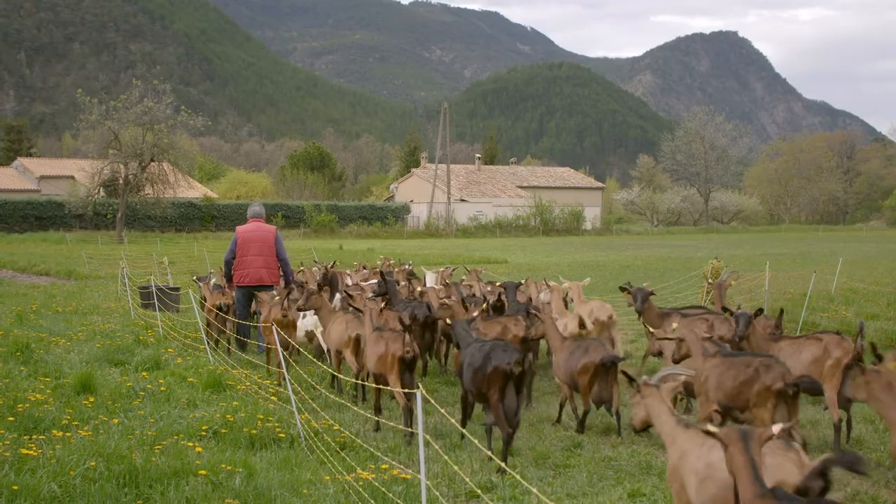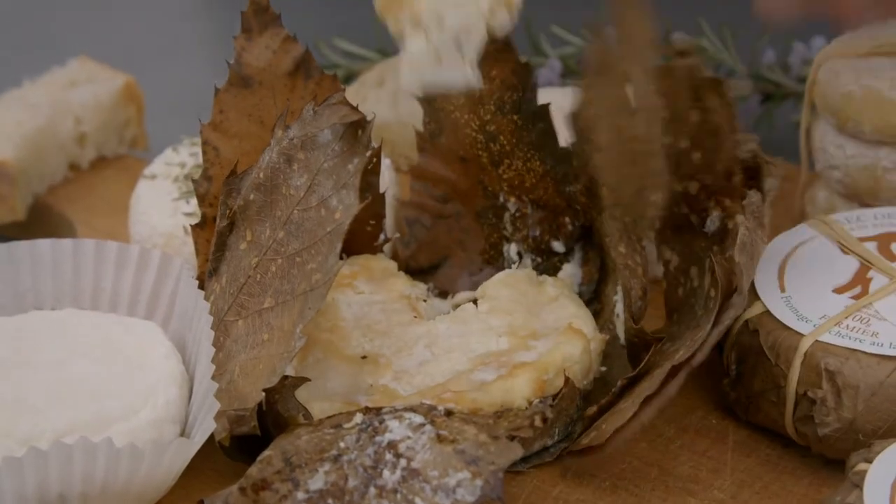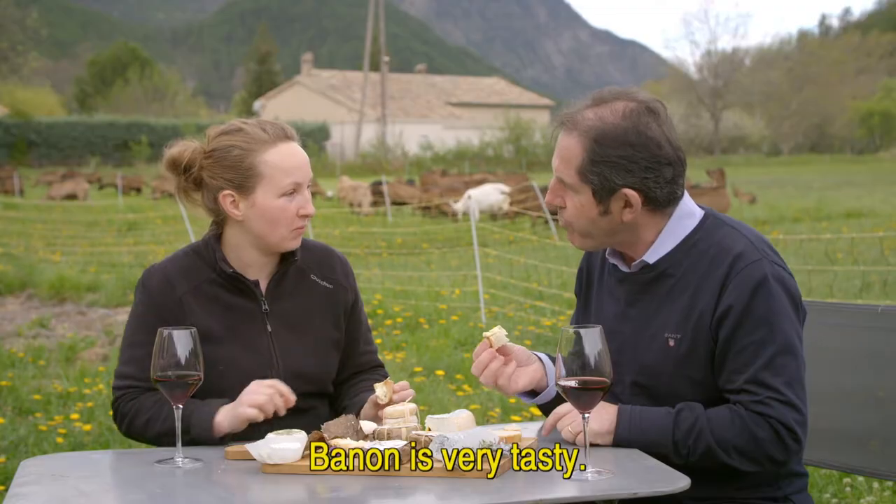I cannot imagine a more appropriate place to taste this iconic baby cheese. The Bannon is very delicious — it's really a very flavorsome cheese. It is so delicious; it's a great cheese. We eat a lot.